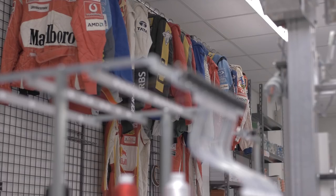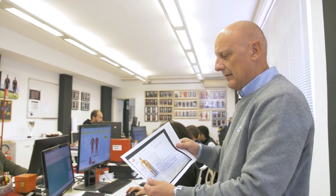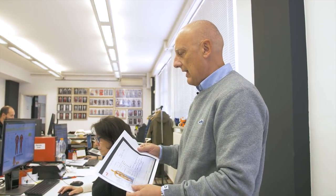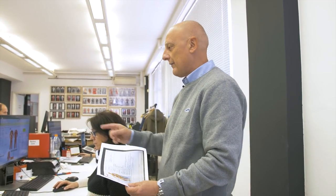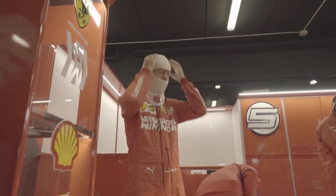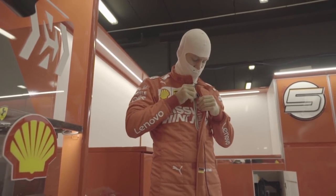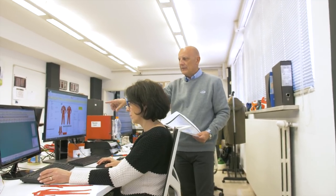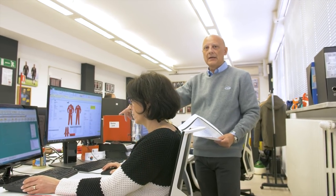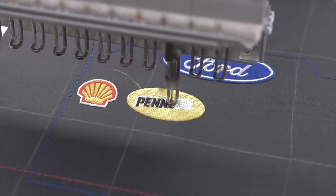Welcome to Puma Motorsport — here is where everything started, our production of racing suits. We start from the measurement chart of the driver, with all the measurements of the body we take from the driver, and then we translate this to the real pattern. Our pattern maker Michela is working on the pattern of this suit for Sebastian. We place all the details of the suit in terms of technical details, fabric, accessories, and also all the logo positions.